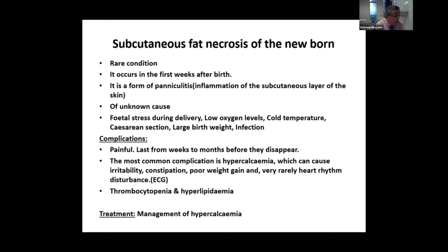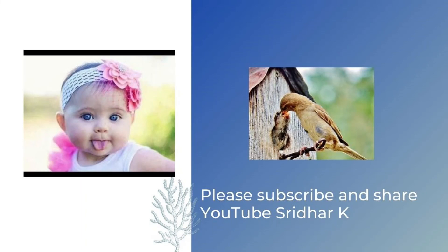Sometimes you will also see thrombocytopenia and hyperlipidemia. Treatment is usually management of the hypercalcemia, with regular follow-up and possibly regular ECGs. It usually takes six to eight weeks to settle down. The lesion itself does not need any topical treatment or other systemic treatment apart from correction of the hypercalcemia.